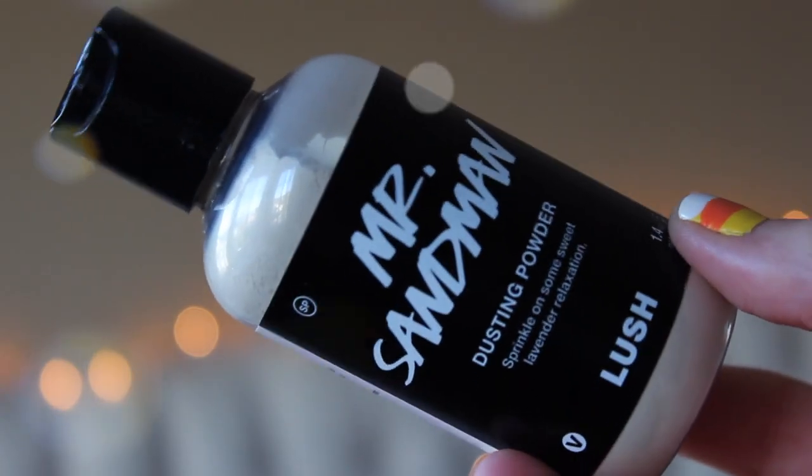I also want to mention the Mr. Sandman Dusting Powder. It says 'sprinkle on some sweet lavender relaxation.' The woman at the store told me it has a little shimmer to it. She said she sprinkles this on her pillow for an extra boost of lavender as you're falling asleep. It smells identical to the Twilight bath bomb and the cream. How she demoed it in store was putting the cream on first and then a little powder on top to seal it in. I used this on my birthday all over my body, and I definitely want to try it on my pillow — it sounds gimmicky and fun. I'll have these linked below. They're only a Christmas release so go try them while you can. This was about seven bucks and you get so much powder, the cream size was ten bucks, and the bigger one is like 22 or 24.